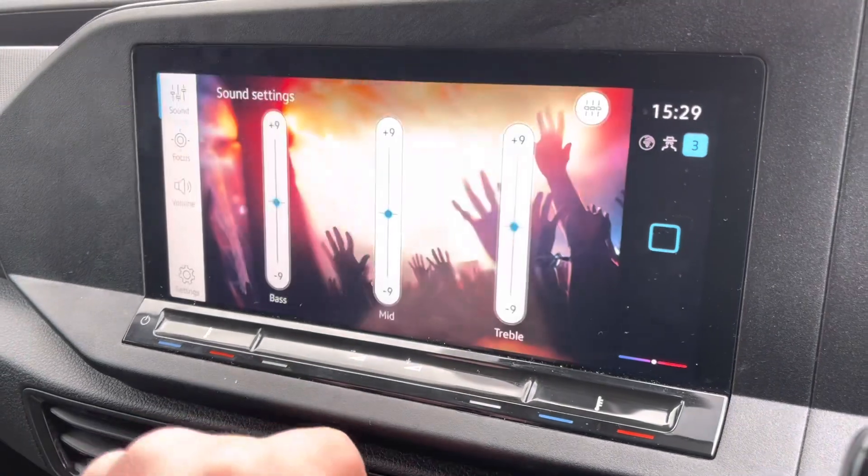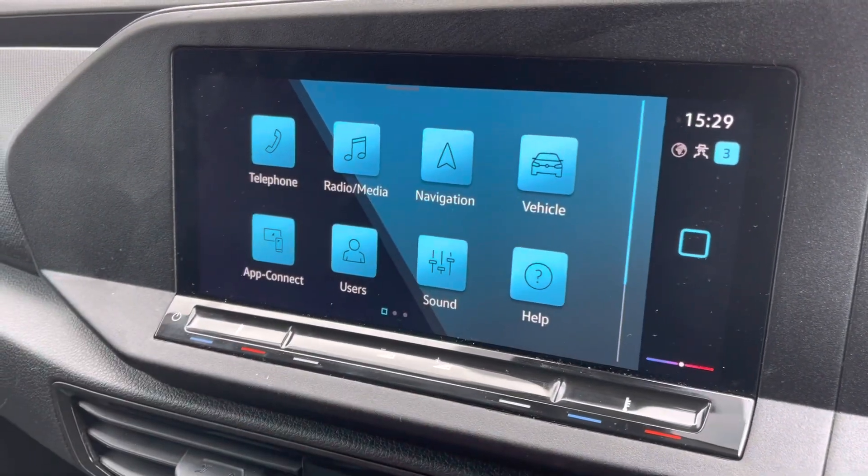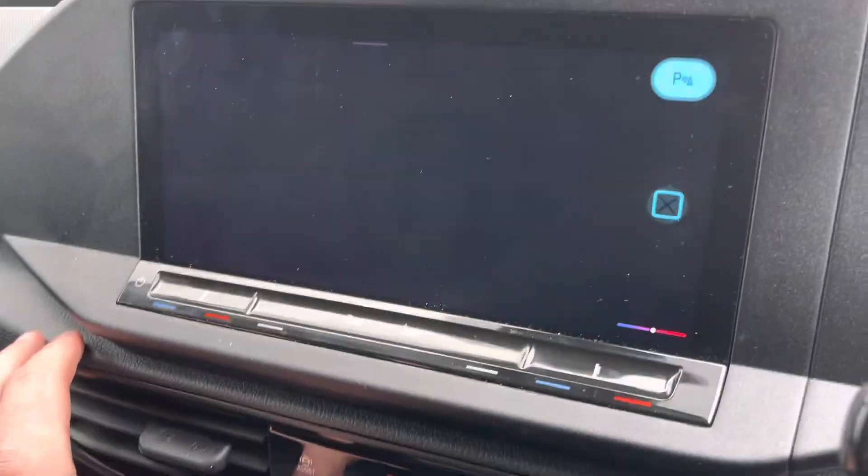Using the home button at the side, you can access your sound settings. There's app connect for connecting via USB, supporting Android Auto, Apple CarPlay, and MirrorLink, so you can use apps like Spotify and navigation.